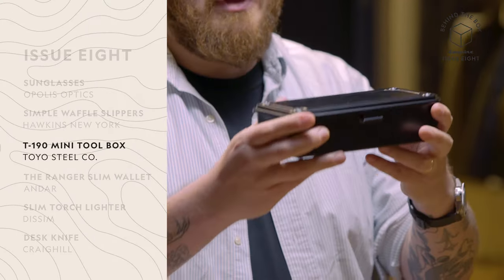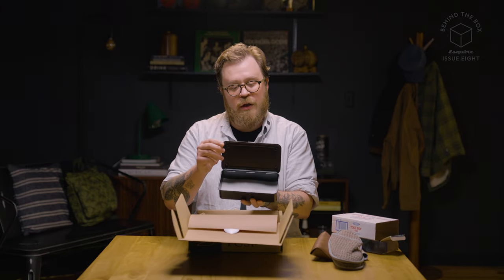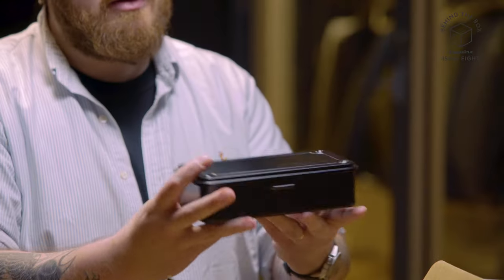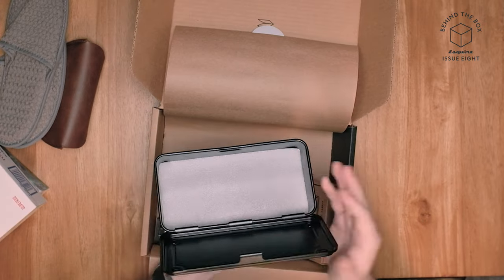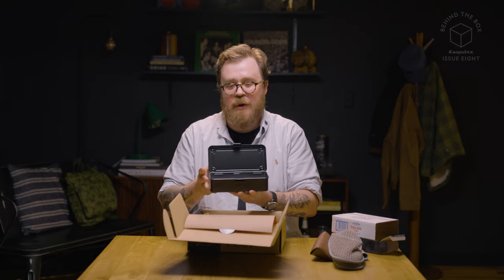Next up, a toolbox. This is a very simple storage container. It's got this fantastic matte black paint that in all likelihood is going to get even better the longer you beat it up and mistreat it. It's simple, it's easy, and that's exactly what it needs to be — and that's what I appreciate about it.